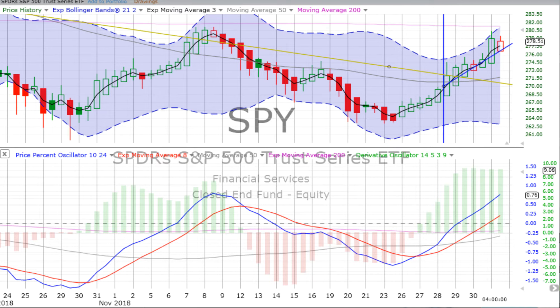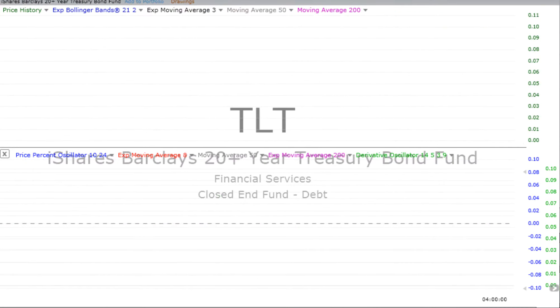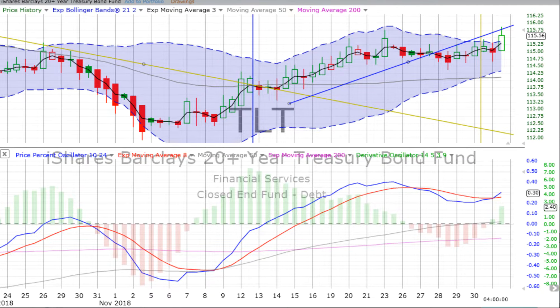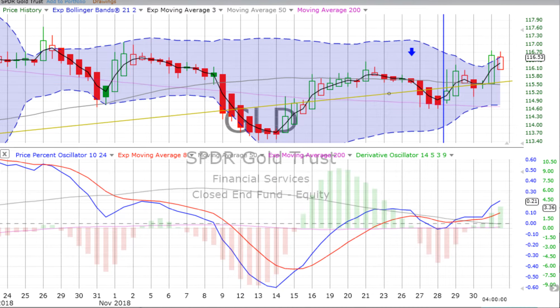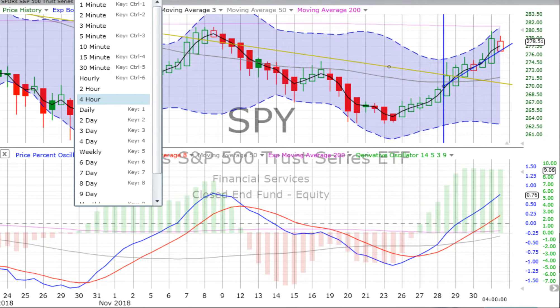When we look at the markets today, we see stocks up big. The S&P 500 up 1.32%, the NASDAQ 100 up 1.75%, bonds also up 0.48%, gold up 0.75%. All of the ETFs we look at every day up decently. Let's jump first into the S&P 500.